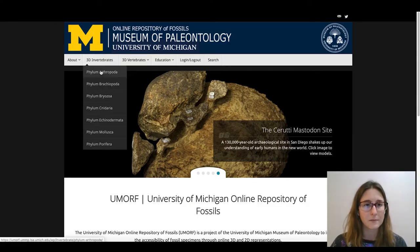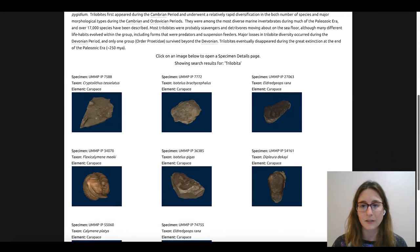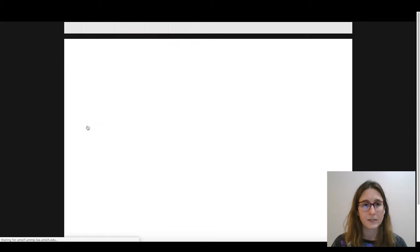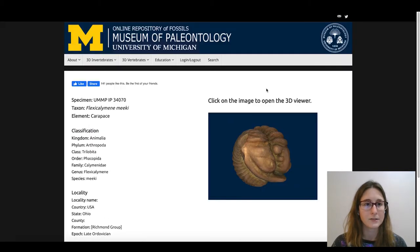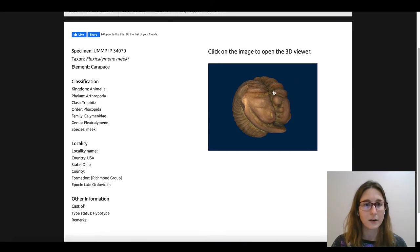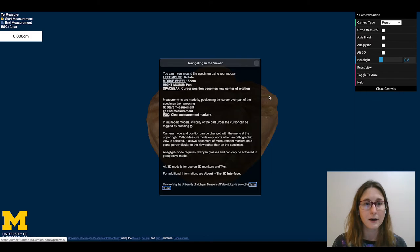I'm going to navigate us to some trilobite specimens. The animals are currently organized taxonomically, so these are all of the trilobites that we have available in UMORF. I'm going to go ahead and click on this nice rolled one. You can see the specimen profile that has information such as taxonomy, locality, and other relevant information. Click on the specimen icon to get to the 3D viewer. There'll be a pop-up with information on how to navigate within the viewer. There are also measurement tools — we scale our specimens so you're easily able to take anatomical measurements in the viewer.